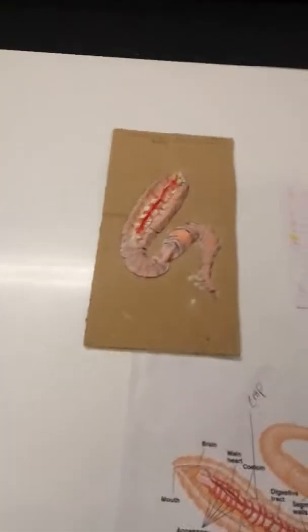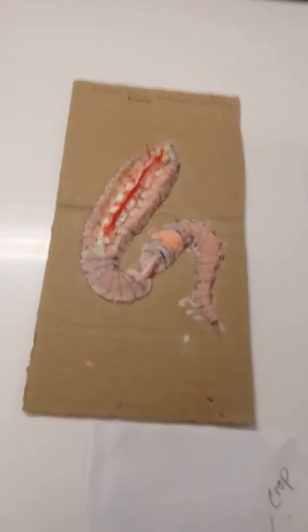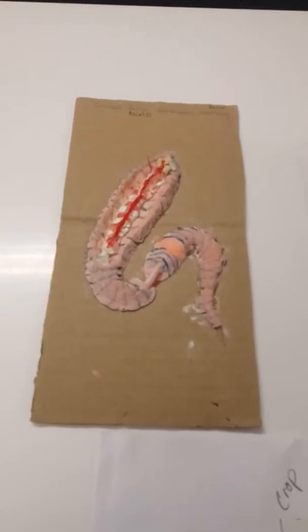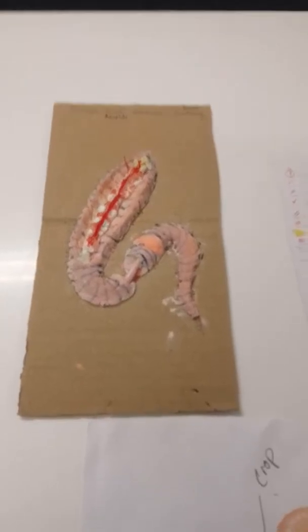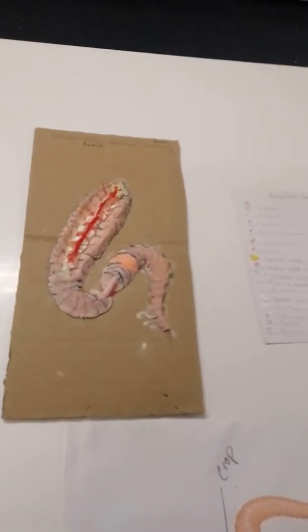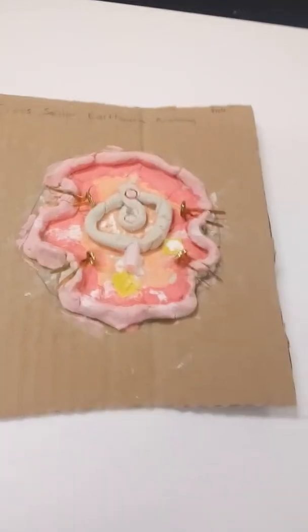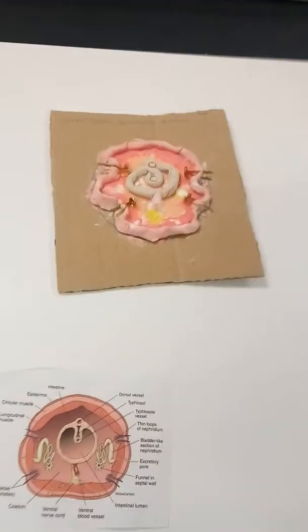And then we go into the next one that's got the first closed circulatory system, which is Annelida. Now Annelida doesn't really have a heart per se, but there are rings on it that pump the blood, which is hemoglobin, through the body. And they actually have the first red blood. This is Annelida segmented worms. Here's a cross-section of what their bodies look like, and they actually start to have a digestive system and a stomach-like structure.